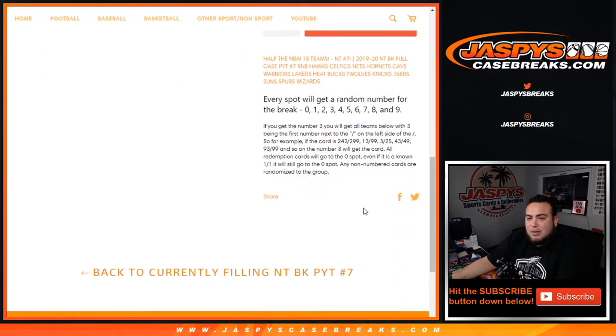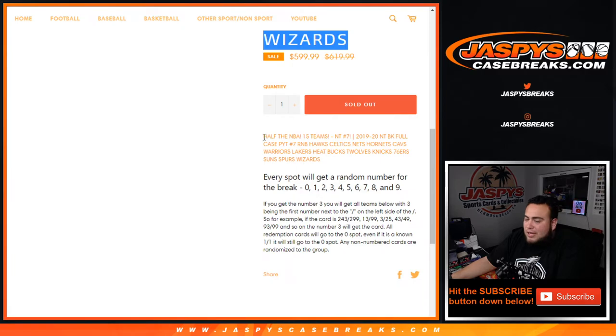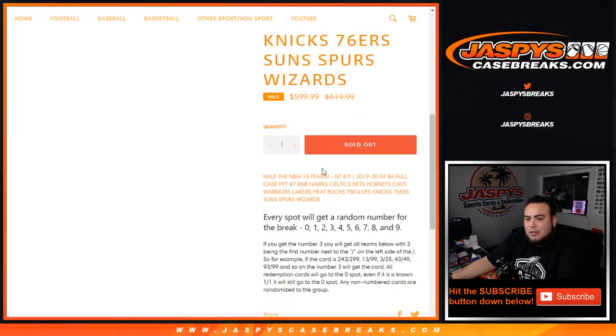Pretty big teams hiding in here. And again, this works like any other random number block right on our website, but only for these teams in this specific break. You're paying a fraction of the price to claim hits for all of these teams if they do pop out.